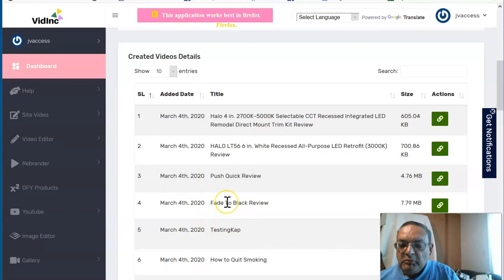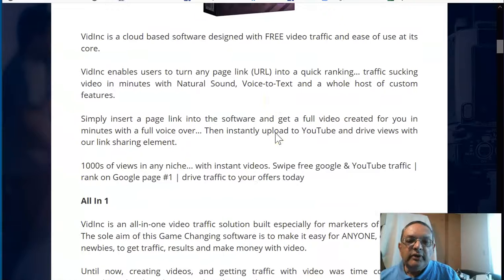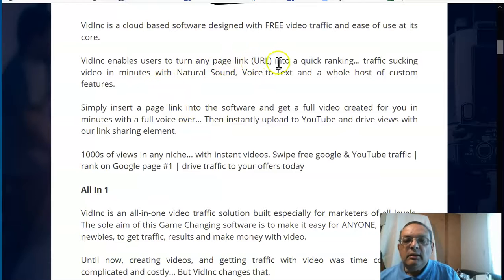Hi folks, this is Bhadra Patel of BhadraPatel.com and welcome to my review of Vidink by Mark Bishop. It goes live March 3rd to March 6th. I'm in the dashboard of Vidink, and essentially what Vidink does is it's a cloud-based software where you give it a page link URL and it takes all the data, the images, and the write-up, and then creates a full video in minutes with voiceover. You have a choice of which voiceover you want, and then you instantly upload to YouTube to drive traffic. That same video can also have its intros and outros changed and be uploaded multiple times to get lots of traffic.